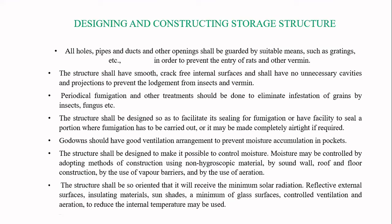The storage structure should be oriented so that it receives minimum solar radiation. If placed directly in the path of sunlight, the rays will dry out part of the grain while the rest retains moisture content. That moisture will then migrate to other parts, causing spoilage of the food product. This will be covered in more detail in later lectures.